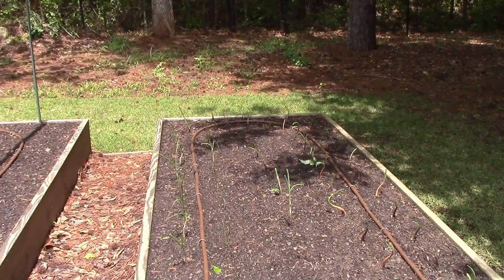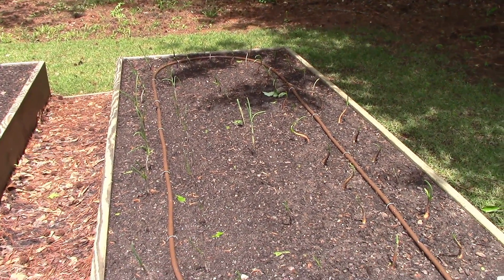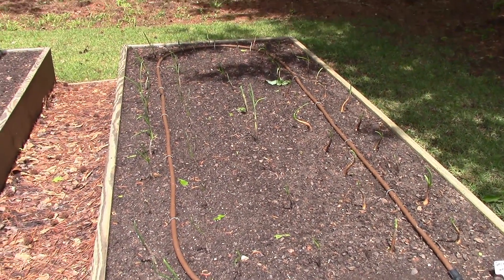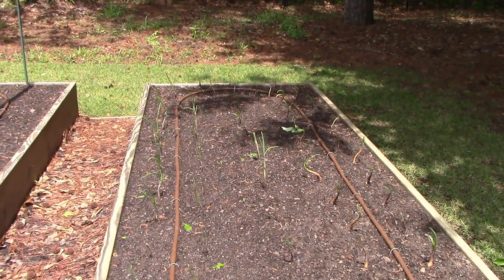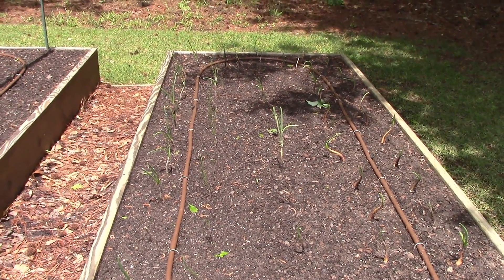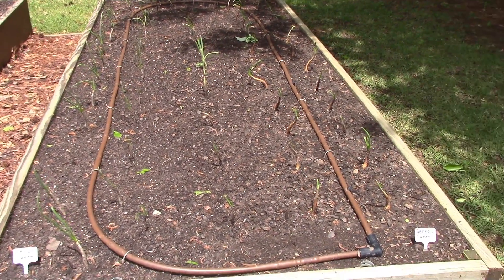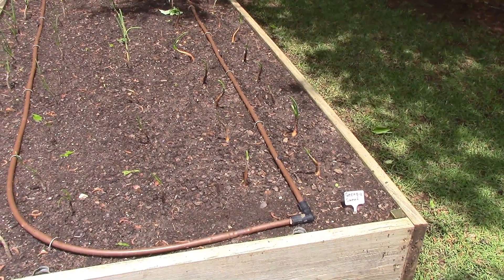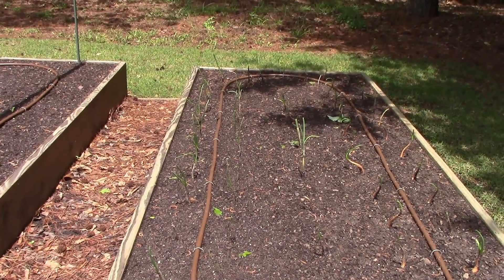And our onion bed — as you can see, last time y'all saw these they had the tops cut back on them. Well, the tops are growing right on out on them, so they're taking off. We're gonna have some good onions hopefully this year. On the onions guys, I messed up on the varieties. One of my subscribers, Virginia Country Boy, was asking if I had any Georgia sweet onions in there — well yes I do. I got mixed up on the varieties, so we've got Georgia Sweet on the right side and Texas Sweet on the left side. Just to clarify that mistake.